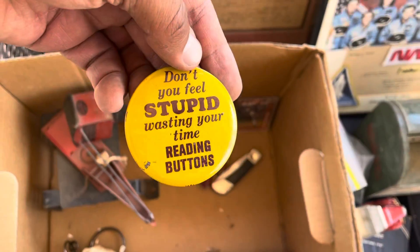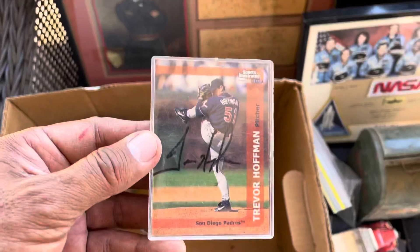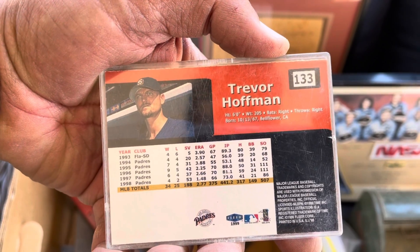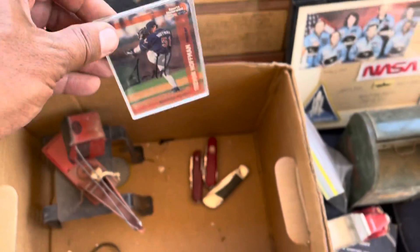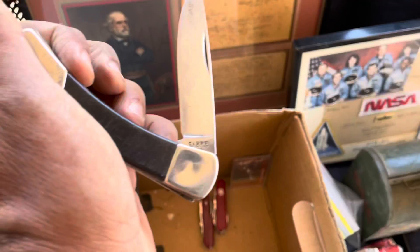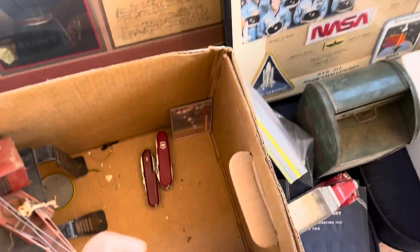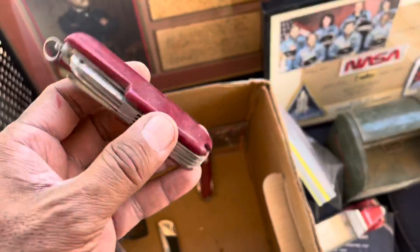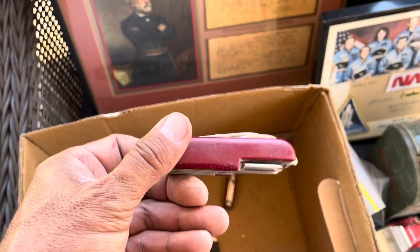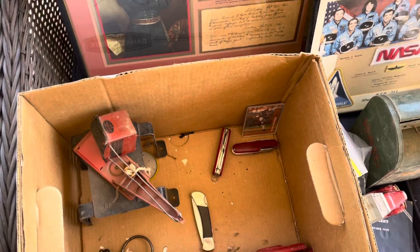There's a pen here. There's a Trevor Hoffman signed card — Trevor Hoffman was a closer for the Padres for many years; I actually have a signed ball from him as well. These knives — this one I think is a straight saber, an old saber knife. One of these is a China knock-off and one is an actual Swiss knife, so the China one I'll put in my junk pile for garage sales and the Swiss knife I'll sell.